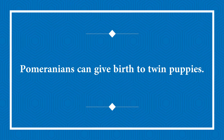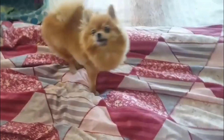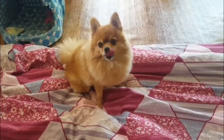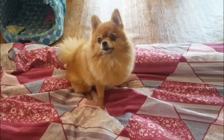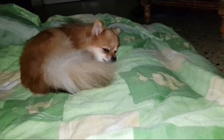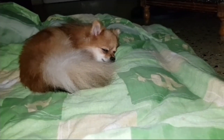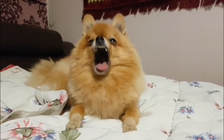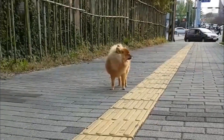Pomeranians can give birth to twin puppies. Twin births in dogs are a rare occurrence, and Pomeranian moms, often known as pom-dams, can give birth to twins who share the same umbilical cord. Twins are normally enclosed in their embryonic sacks prior to birth. It is pretty rare for Pomeranian twins to be different colors, so unless someone is personally present to witness the delivery, the puppies are unlikely to be identified as twins.